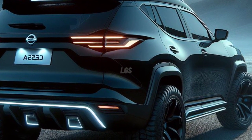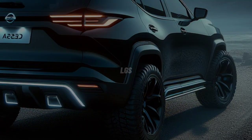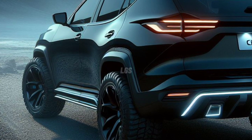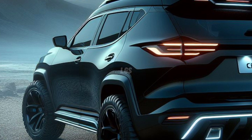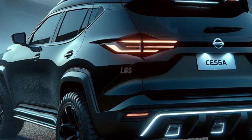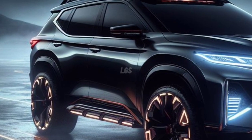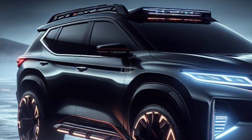The 2024 Nissan Xterra in the X-Trim will likely come standard with rear privacy glass, roof rack side rails, upholstery, 60/40 folding rear seats, adjustable steering wheel, adjustable driver's seat with height and lumbar adjustment, and 16-inch alloy wheels.